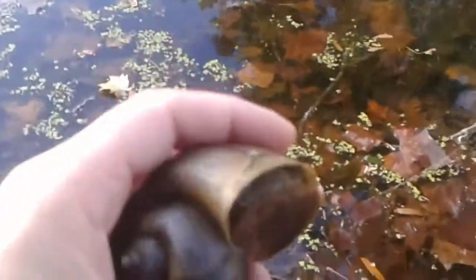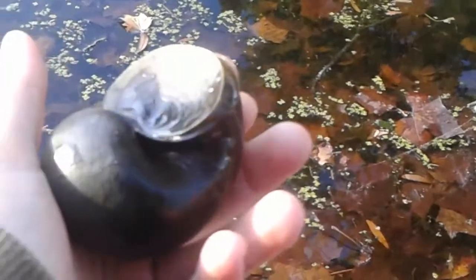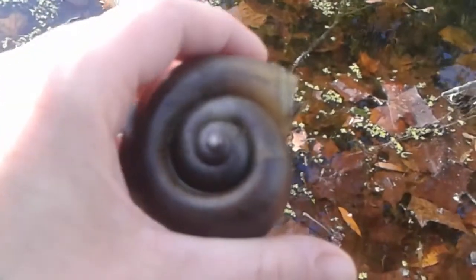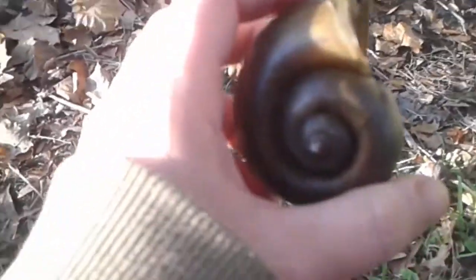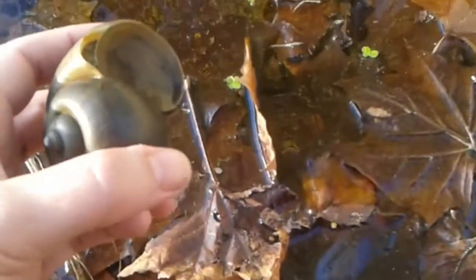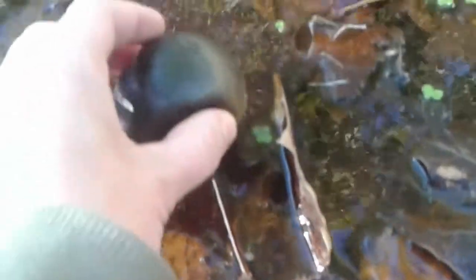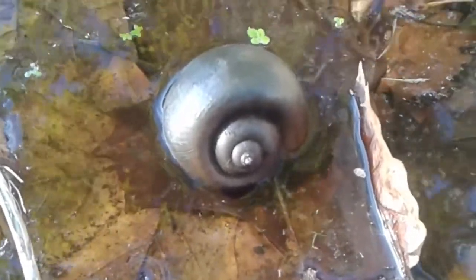I just wanted to show you guys this. I cannot believe how massive. Tell me if you've ever seen one this big before. I think I'm going to let it go, even though I really, really, really want to take it home with me. I'll take the eggs but I don't think I should take the snail. And there you go — a little snail. I mean seriously.